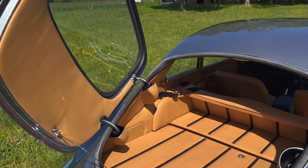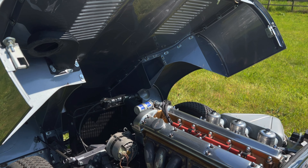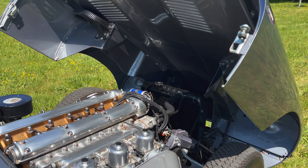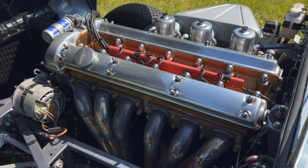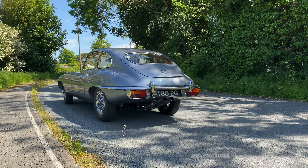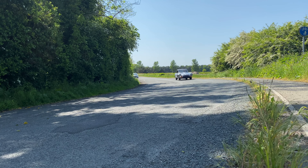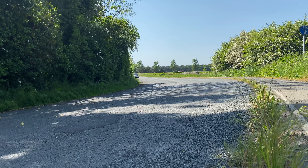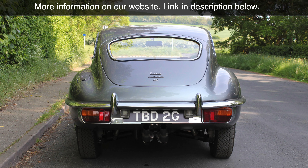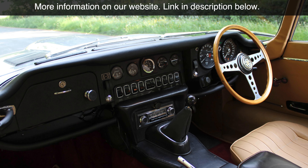It has provenance as a matching numbers UK car with history in the form of its original logbook. It has MOTs dating right back to 1981 and service invoices throughout the 1990s, and the more recent restoration invoices that confirmed the completion of the work early in 2019.